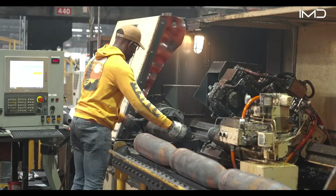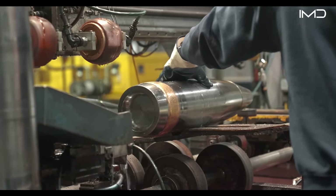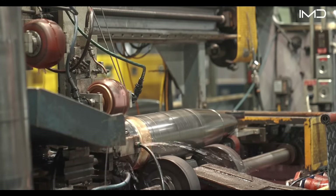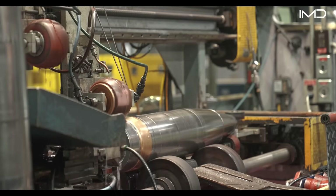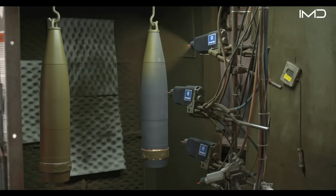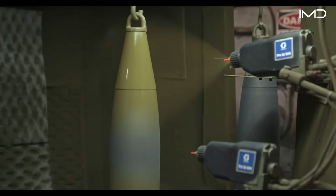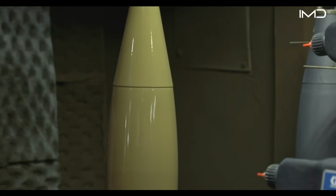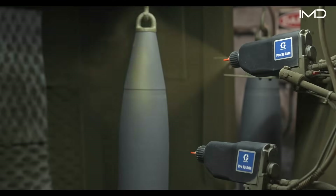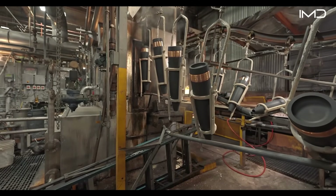At the machining line, casings are cut to their final shape and polished to exact specifications. Computer-controlled tools maintain tolerances within thousandths of an inch for precise performance. The casings then move to the paint line, where protective coatings are applied to prevent corrosion. Automated sprayers cover each one evenly with polyurethane for durability and longevity. Quality checks confirm paint thickness and adhesion meet military requirements, and color-coding is added for easy identification based on each projectile's use and purpose.